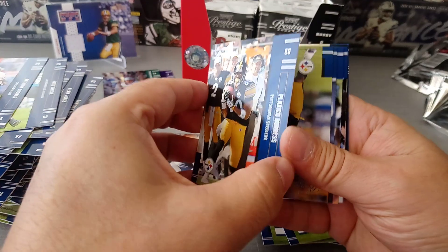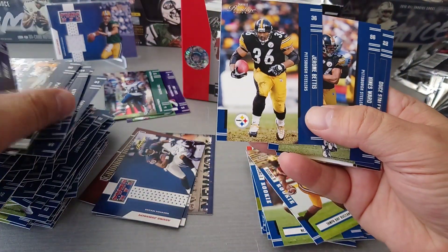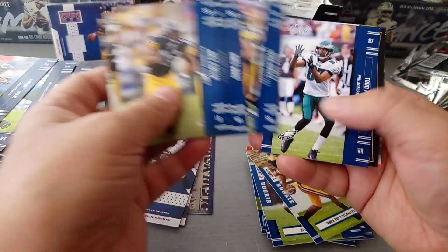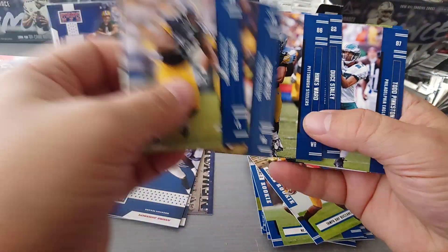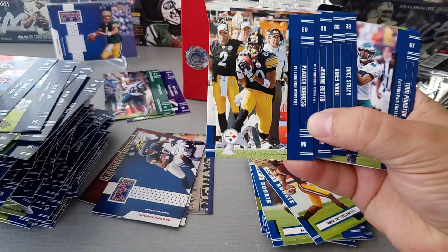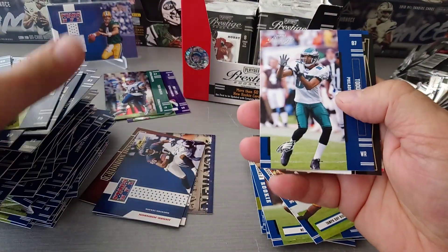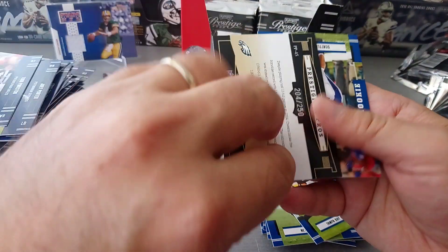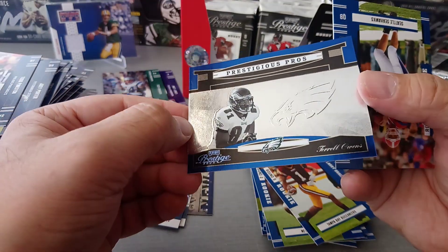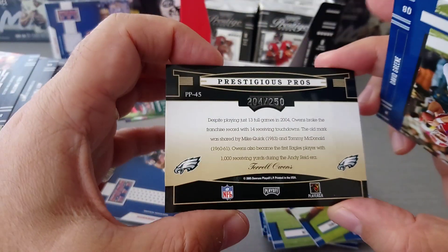Plaxico Burris nice. Joey Porter, Jerome Bettis - it's a Pittsburgh Steelers special guys, look at this, it's all Pittsburgh! Look at this, Duce Staley, Hines Ward, The Bus, Plaxico Burris, and Joey Porter - five cards out of eight are Steelers! Here is Todd Pinkston, and we got a Prestigious Pros Terrell Owens - Terrell Owens wow, look at this! 204 of 250 for Terrell Owens, fantastic card. And finally David Greene, Seahawks rookie round three.